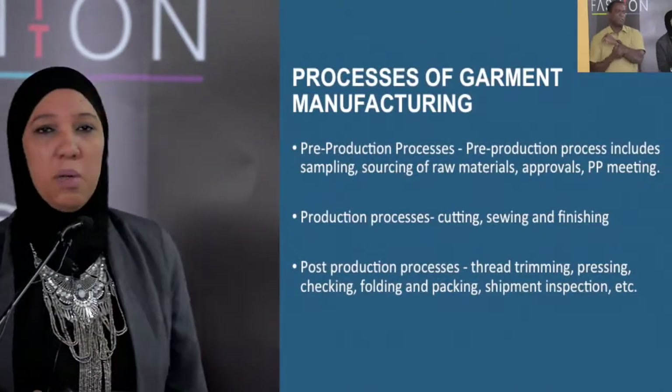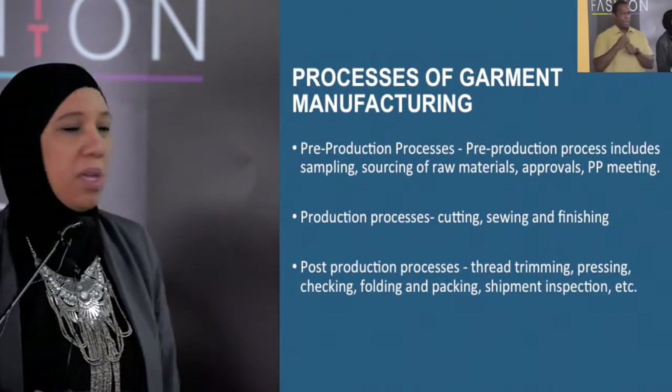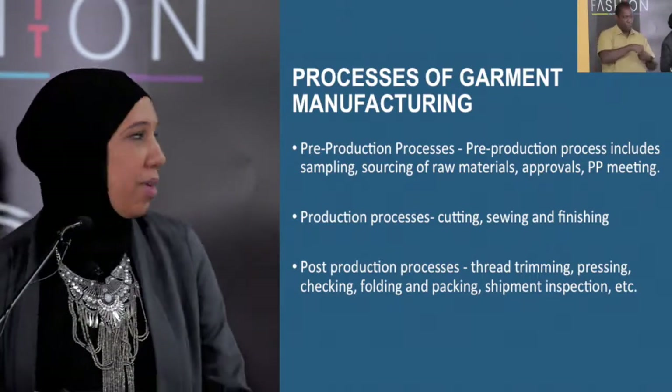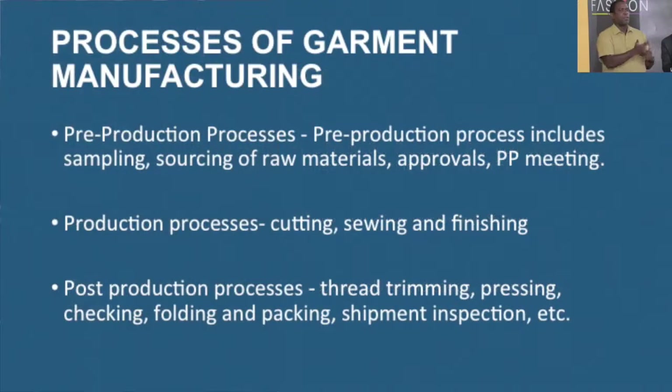When we talk about garment manufacturing, there are three processes. You have pre-production processes, which include sampling, sourcing of raw material, getting all the approvals that are needed, and also our pre-production meeting and planning, because production is a big step and you need a lot of planning to ensure that things go right.